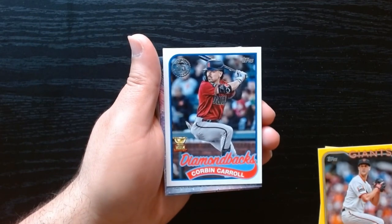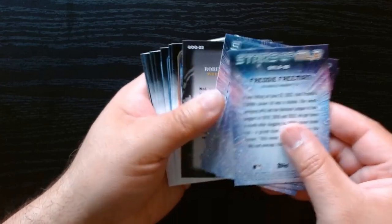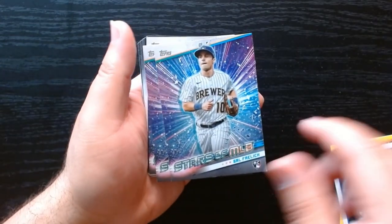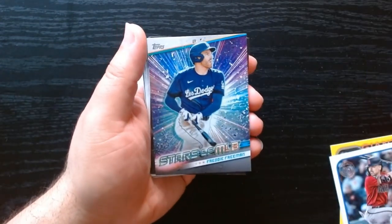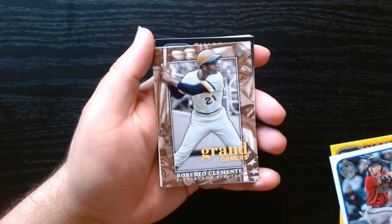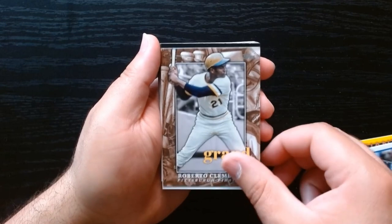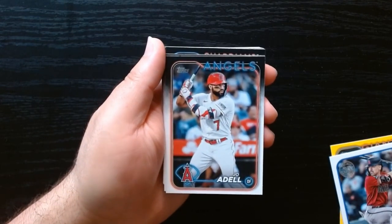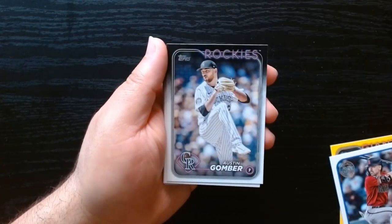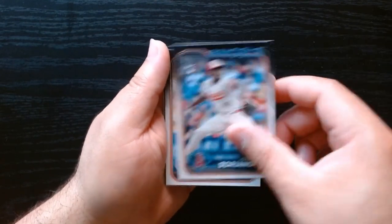We got Corbin Carroll with the cup on the 35th anniversary. Let's see who our Stars of MLB will be — we got Julio, Luis Robert, and Freddie Freeman. A grand one — the great Roberto Clemente! Love that, that one will be over here. I am a Clemente fan. Quintana, Williams, and then this should just be a bunch of base — there's Soriano in the base.